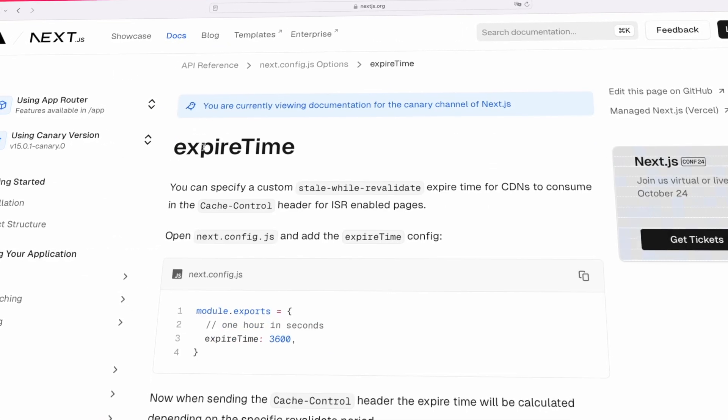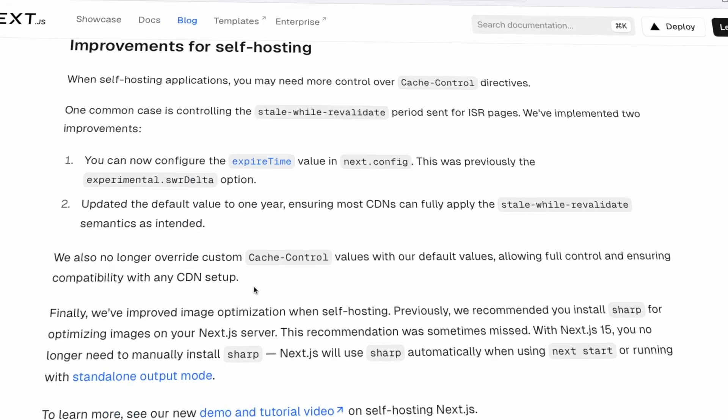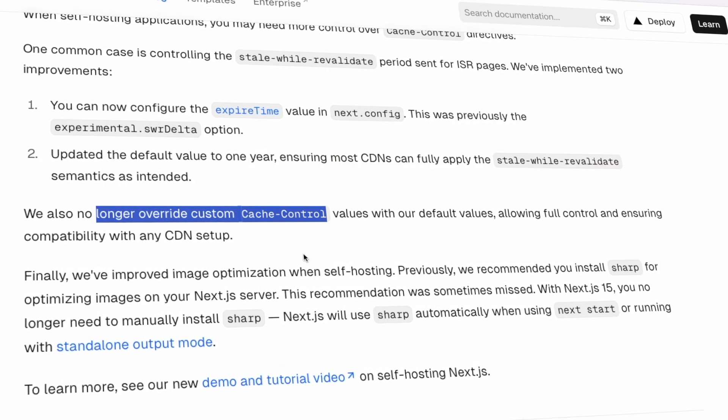So your SWR periods are even better, and this is especially great when you're using ISR. This means Next.js no longer overwrites your custom cache control values with default ones they provide. You can now use your custom ones, and that's great because it's now even easier to work with your own CDN. You don't have to rely on the Vercel CDN.